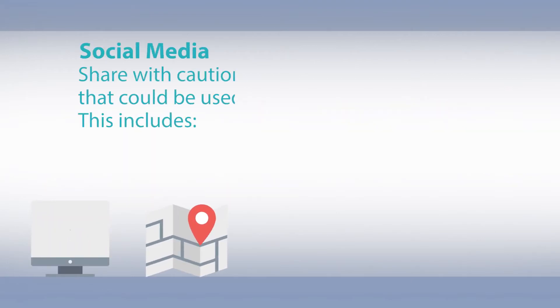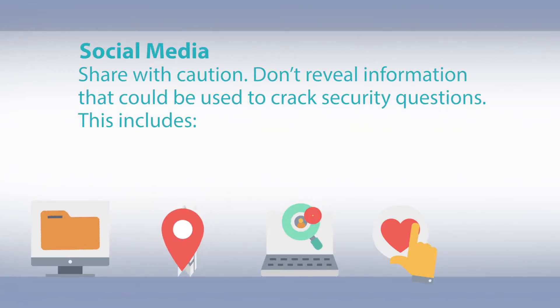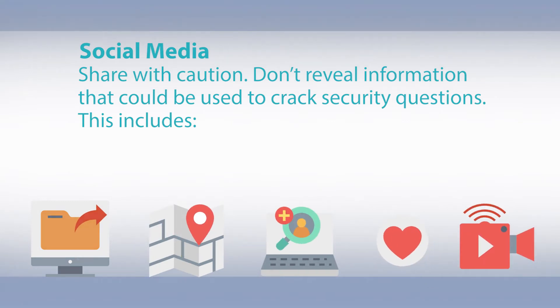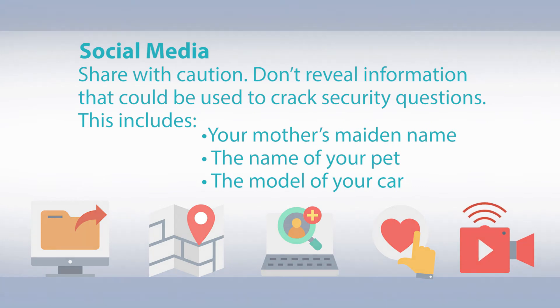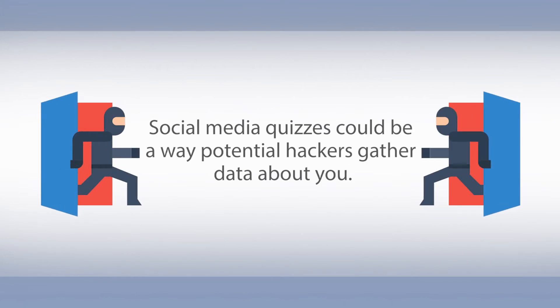Speaking of social media, share with caution. Don't reveal information that can be used to crack security questions. This includes your mother's maiden name, the name of your pet, or the model of your car. Social media quizzes could be a way potential hackers gather data about you.